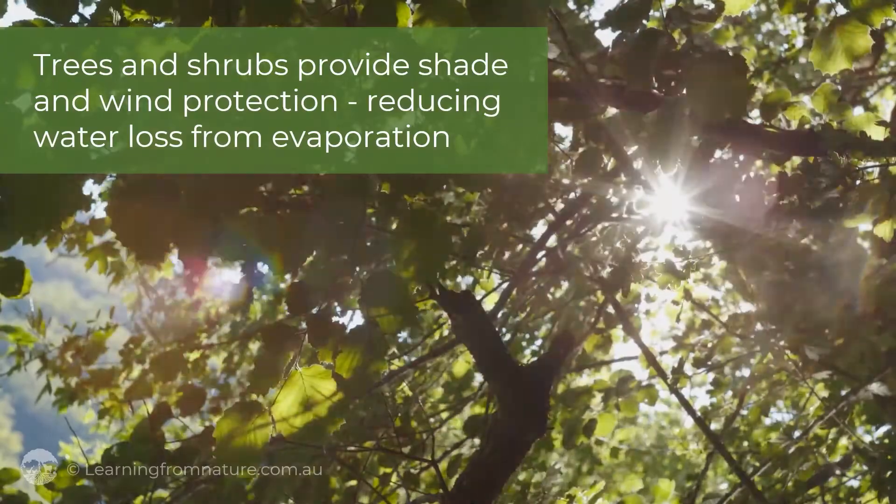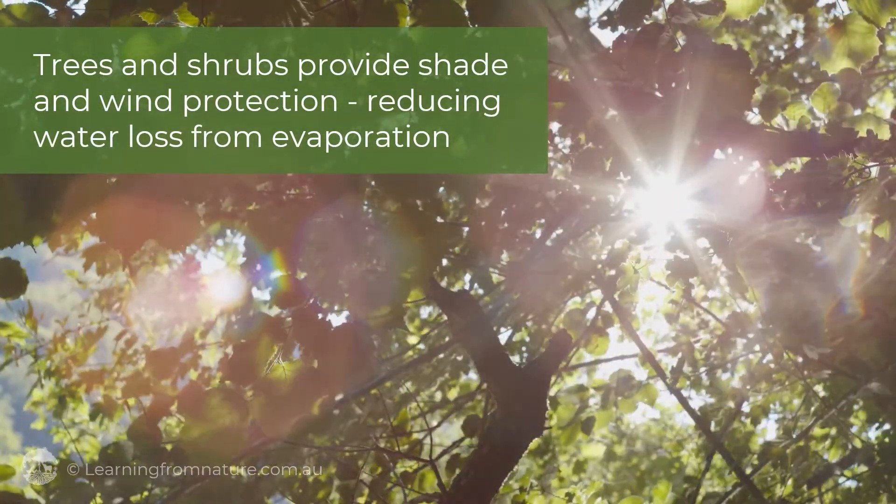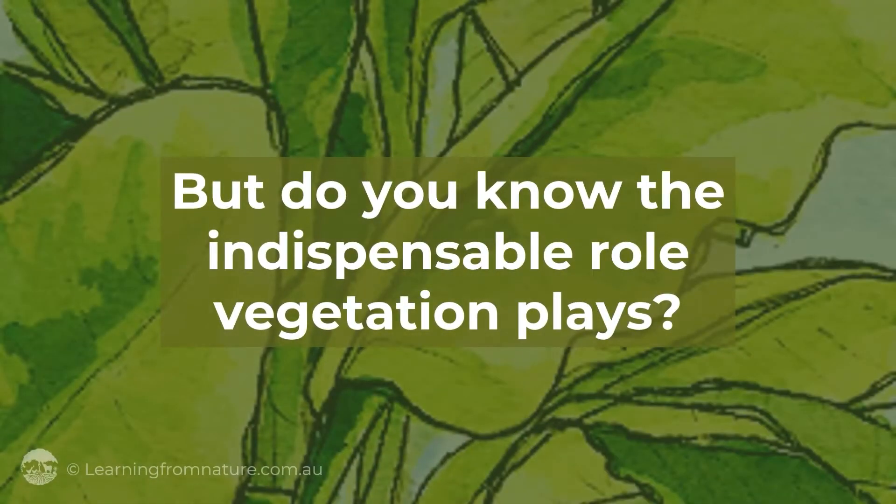Trees and shrubs provide shade and wind protection, reducing water loss from evaporation. But do you know the indispensable role vegetation plays?